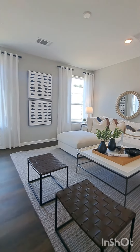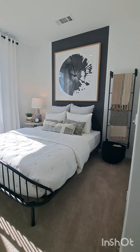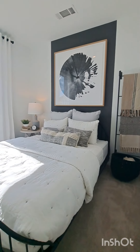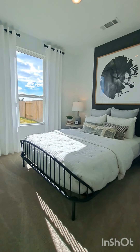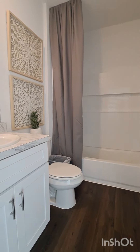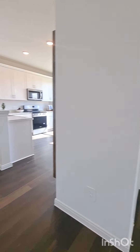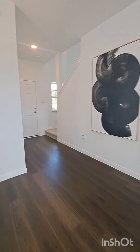The bedroom that I'm about to walk into is bedroom number four on the first floor. It has a full-size bed, a nightstand, and plenty of room to walk around, and is sized 10 foot by 10 foot. Right outside that bedroom is a guest bath with a vanity and a tub shower combo.